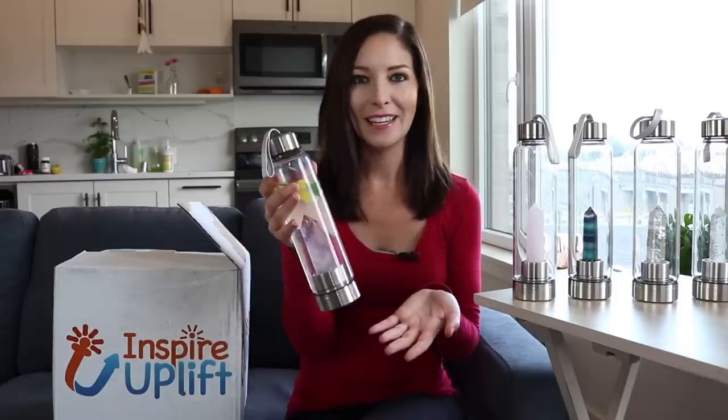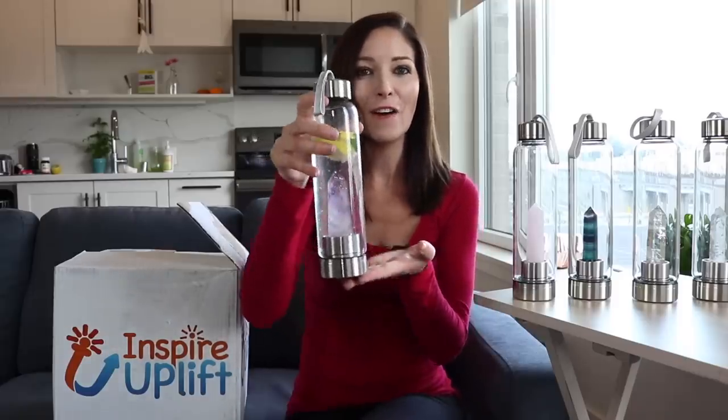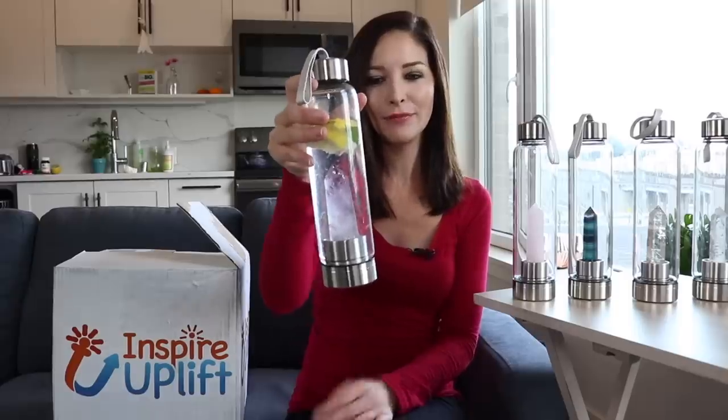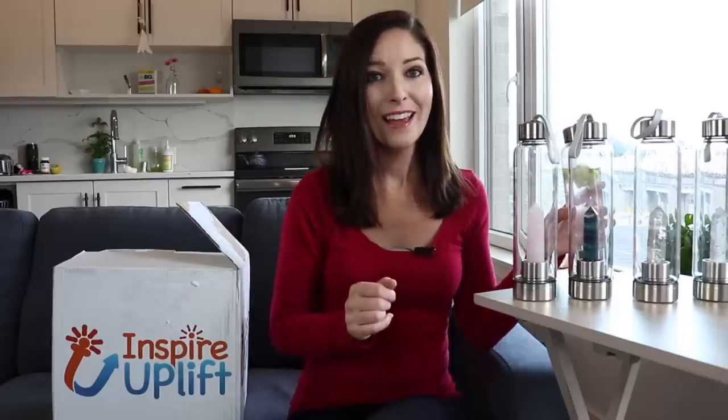I'm really excited about these new water bottles that I got from Inspire Uplift. I've never seen anything like this. As you can see, all of these glass bottles have different healing crystals inside. I couldn't decide on just one so I have a few, and they're also going to make great gifts. I love just letting my intuition choose which crystal to use each day.